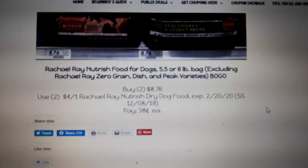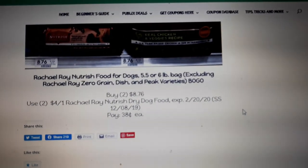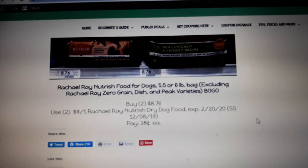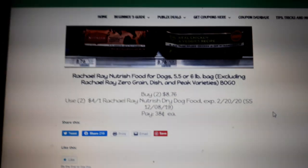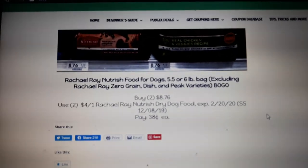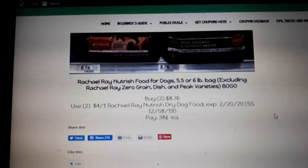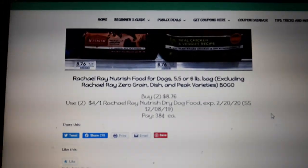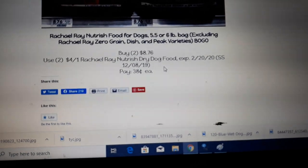Rachel Ray dog food is back on sale BOGO next week. This is the one that went a bit crazy about a month ago — the price went up and down and it was kind of a mess last time it was on sale. I went to my store Friday to make sure I was giving you the correct current price, which was $8.76 at my store — could be cheaper or more at others. There is a $4.00 off one coupon found in your SmartSource 12/8, way back in SmartSource 12/8.